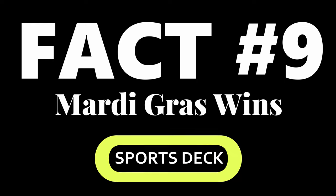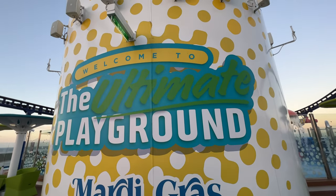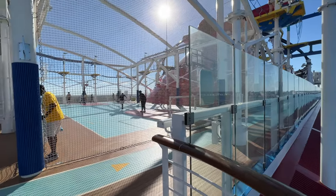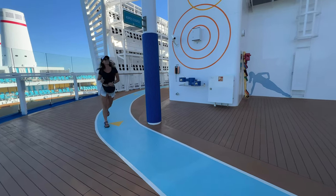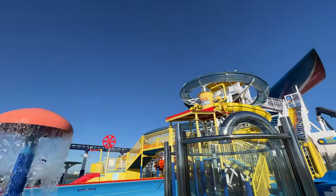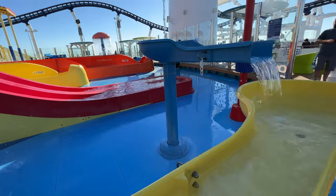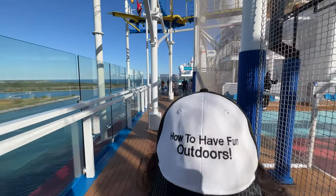Fact number nine: sports deck. Mardi Gras wins — it's not even close. This is a huge playground they put together for the Mardi Gras. Wonderful for kids — you've got a roller coaster, a rope course, basketball, jogging, slides of all sizes, and a putt-putt course. They literally spent a ton of money and it is phenomenal. The kids were going crazy for the rope course. We've been on a lot of cruise ships and they did a great job here — we were super impressed.